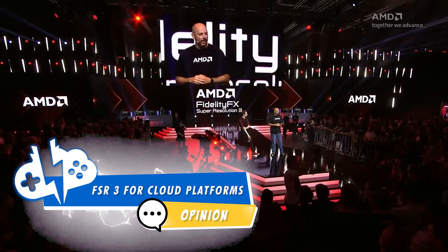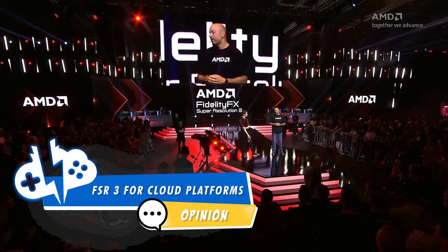AMD just broke the internet during their Gamescom presentation. AMD announced their FidelityFX Super Resolution 3, otherwise known as FSR 3.